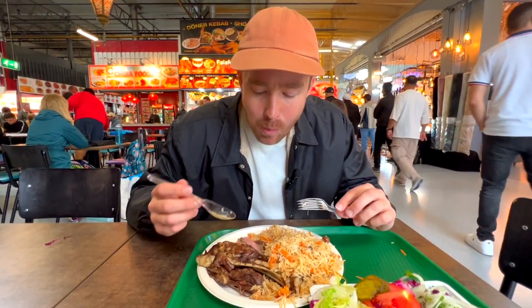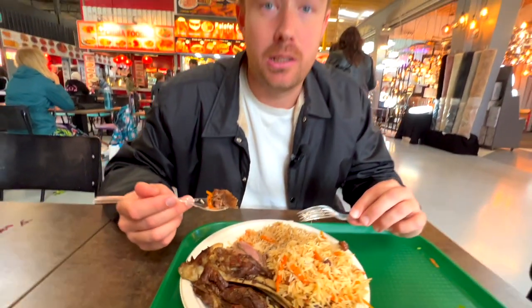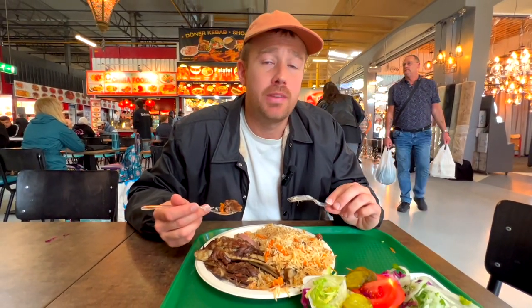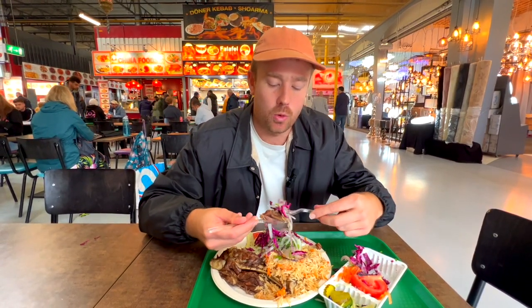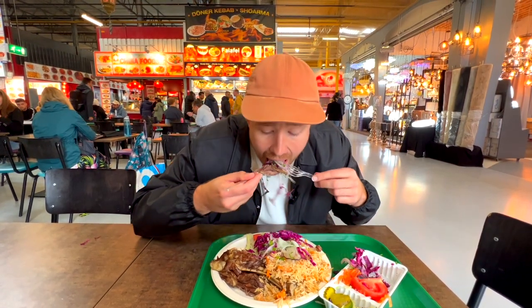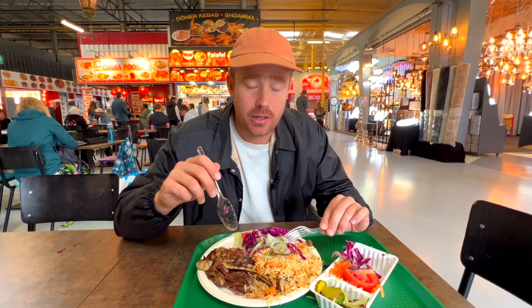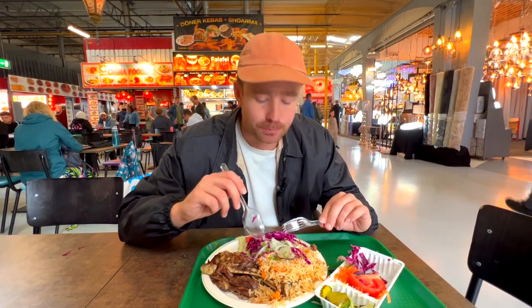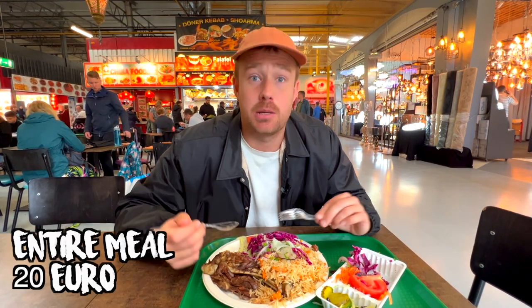Crazy tender lamb, very simply done. There's not too much to it — I think it's maybe just a little bit of salt and pepper and a lot of oil. I like it, but I want some of those vegetables — a bit of that cabbage, some of that raw sliced onion. That looks unreal. Definitely needs the freshness of those vegetables; it was a bit plain on its own. But those veggies really liven it up, give it more flavor. The rice is nice and hot, the veggies crisp and fresh. It was 20 euros, which I wasn't expecting.